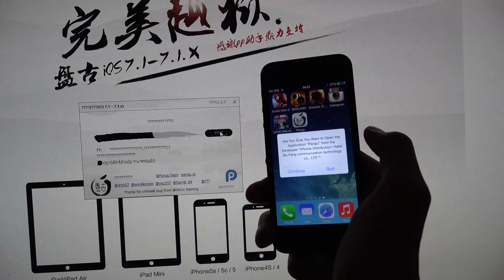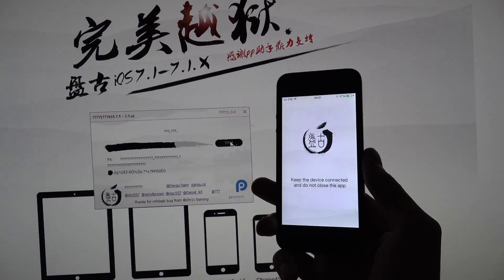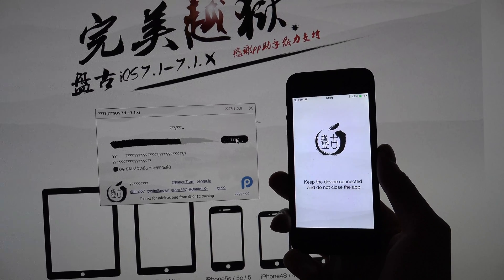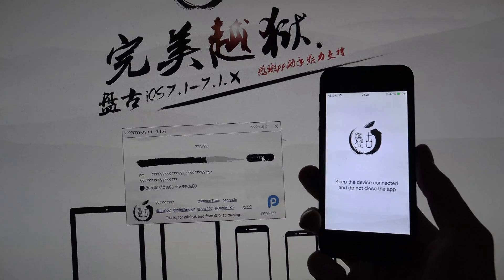It's asking: 'Are you sure you want to open the application Pangu?' - okay, there we go. So you need to open up the app as well. Keep the device connected and do not close the app. It installs the Pangu app on your device.